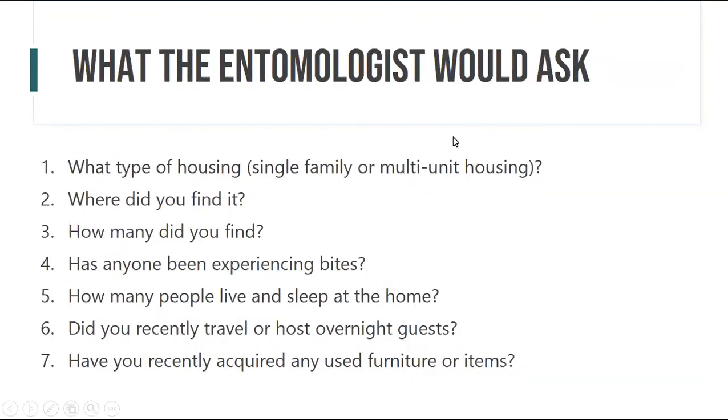When people call and tell me they found a bedbug, the entomologist asks: what type of housing? We want to know where you found it, how many you found, how long you've had it, whether anyone has been experiencing bites — keeping in mind some people don't react — how many people sleep in the home, whether you recently traveled or hosted overnight guests, and whether you recently acquired any new or used furniture items.